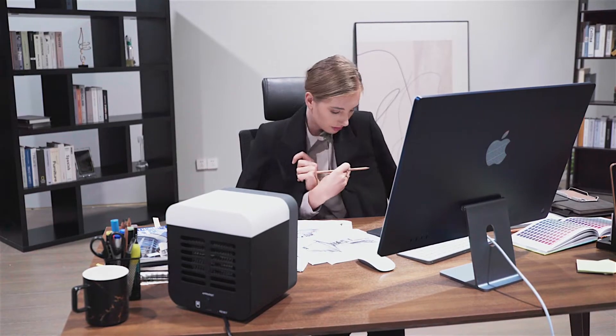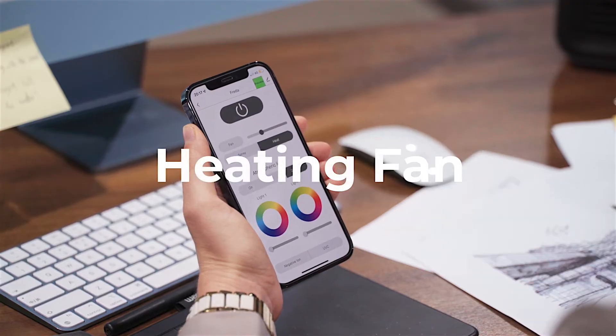With its powerful heating mode, Frida can also quickly heat up your surroundings in just 3 seconds.